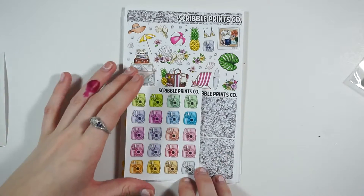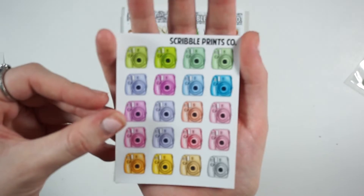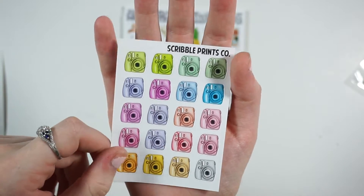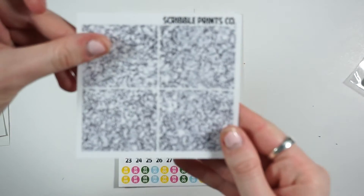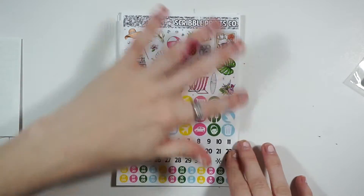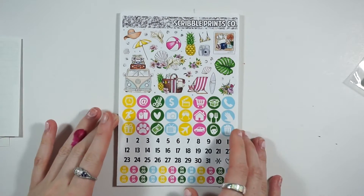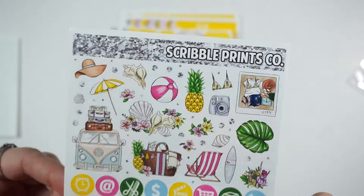Another extra is a sheet of instax minis. I do have one of those cameras and I love it — I'm not sure what I'll use these for other than decoration, but I'm excited for them. Then there are the glitter headers — they're all silver but with a little more chunky glitter than her normal ones, I think. The main kit page has the date dots and functional stuff, and the deco at the top is very summery beach day.